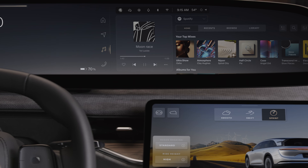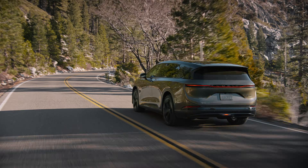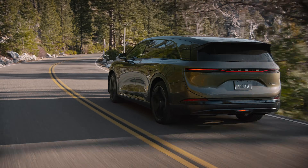Personalize your experience even further by letting HeyLucid, our AI-powered voice assistant, become your go-to companion on every journey.